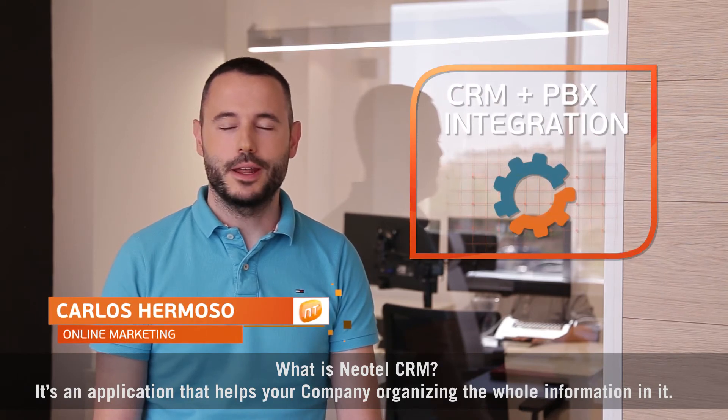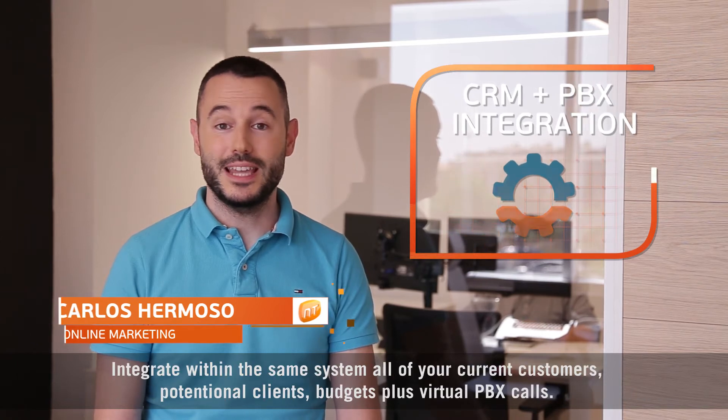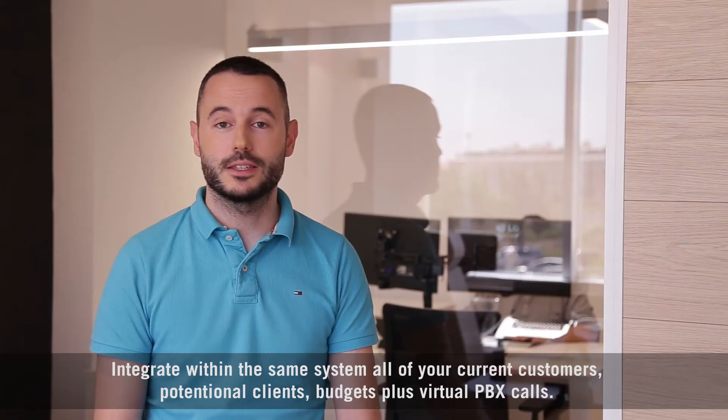What is an Adele CRM? It's an application that helps your company organize all its information, integrating within the same system your current customers, potential clients, budgets, plus virtual PBX calls.